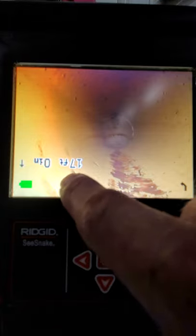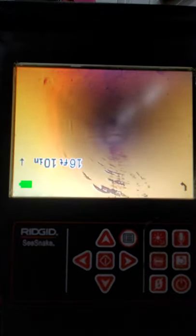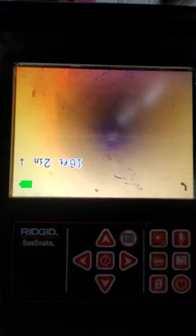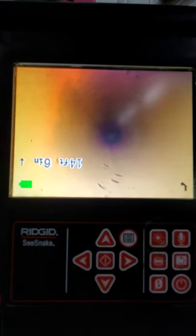Alright, we are going to pull back out of the line. She is banged up pretty good from a snake — you can tell by the little chips in the line, it's just been smacked around a lot with the snake. Clean though, jetted.